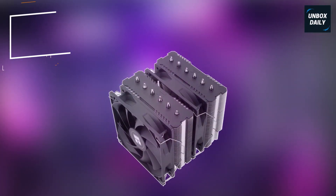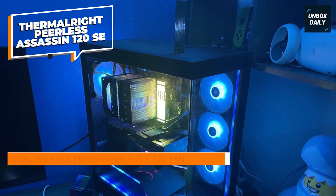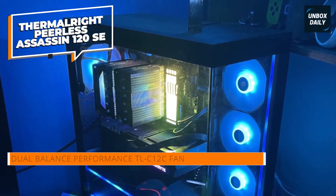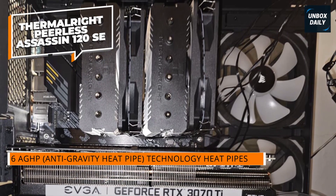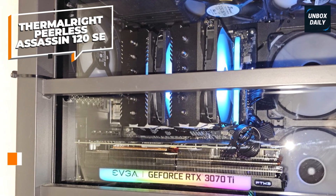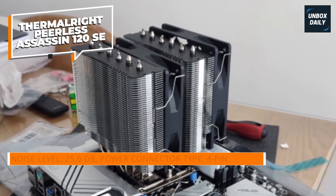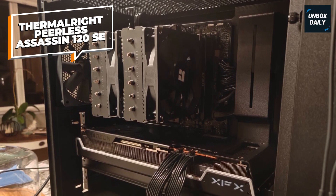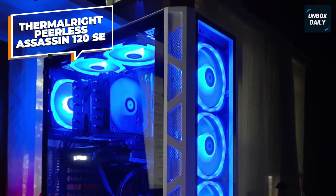The Thermalright Peerless Assassin 120 SE is a high-performance CPU cooler designed to efficiently manage heat for both AMD and Intel processors. It features a dual-tower heat sink with six 6mm heat pipes, utilizing AGHP anti-gravity heat pipe technology, which enhances heat dissipation regardless of the cooler's orientation. Equipped with two 120mm PWM fans operating at speeds up to 1,550 RPM, the Peerless Assassin 120 SE delivers robust airflow while maintaining noise levels at or below 25.6 dB(A). The cooler is compatible with a wide range of CPU sockets, including Intel LGA1150, 1151, 1155, 1156, 1200, 1700, and AMD AM4 and AM5.